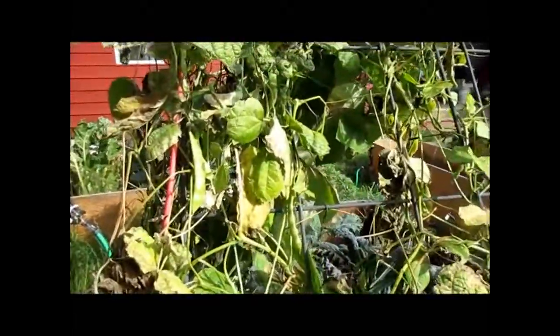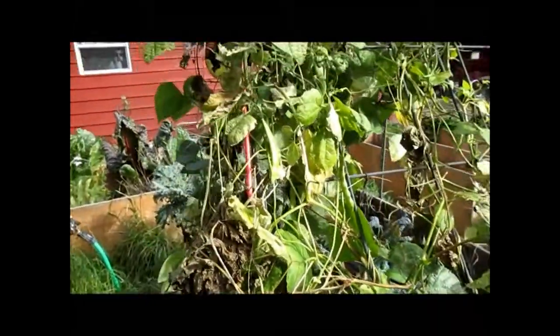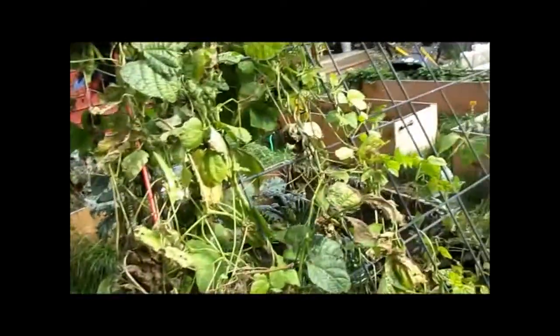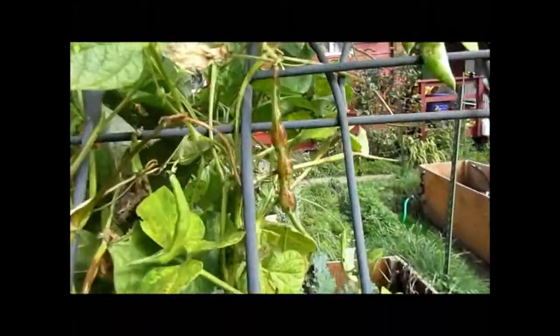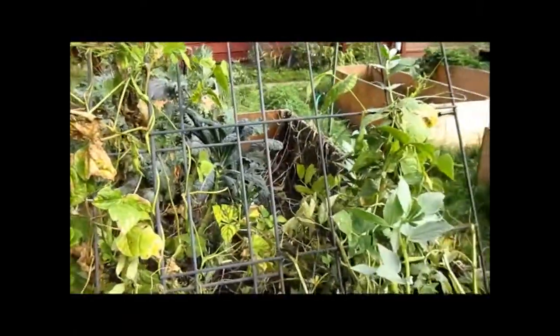The Anasazi beans are starting to get the speckles on them, and that's where you want them for drying for seed. Probably another week and I'm going to pull these up and dry them in the garage — that's the coloring you want on the pods before you pull them.